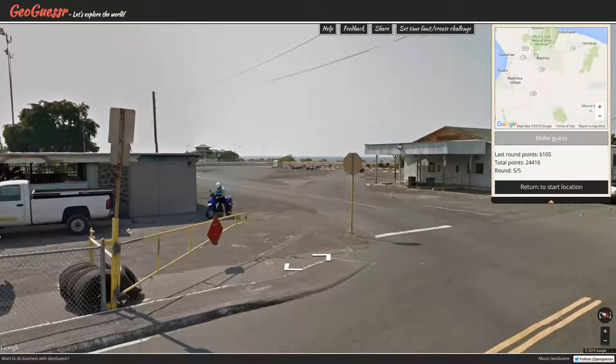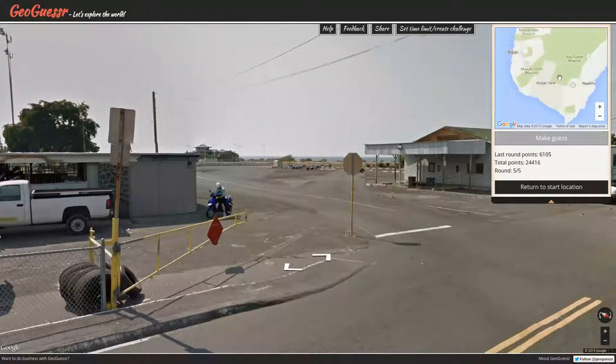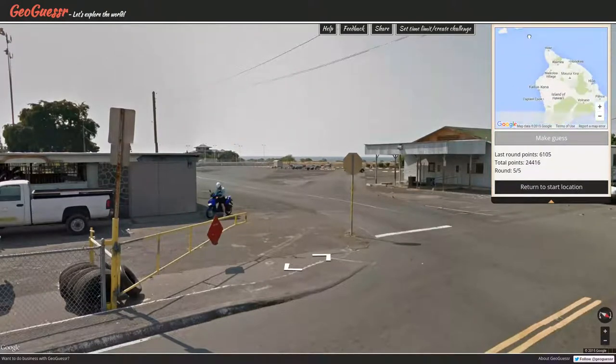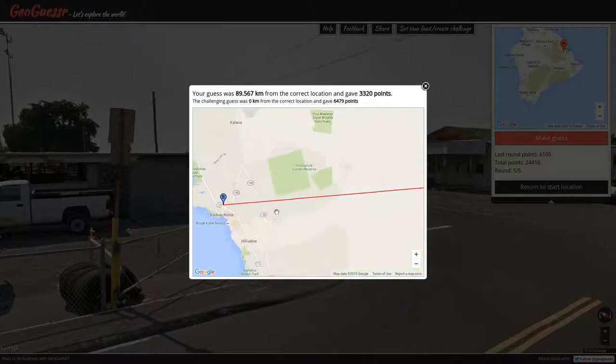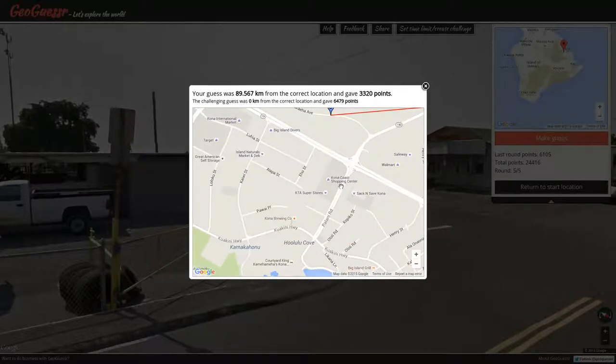I can get the state route number, but it's not a perfect score challenge, so I'm going to take the quitter's way out. I think we're just on Hawaii — statistically speaking, we have the better chance of that. We were over by Hilo? Nope — we were over by Kailua-Kona. Cool. That was very interesting.